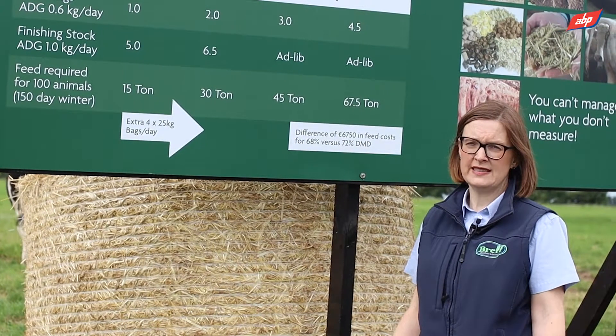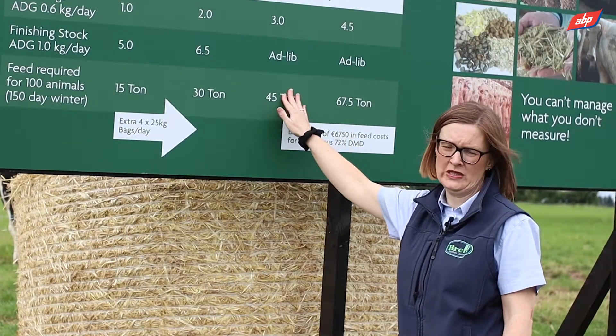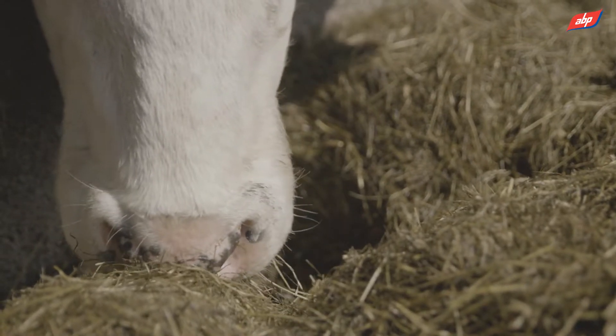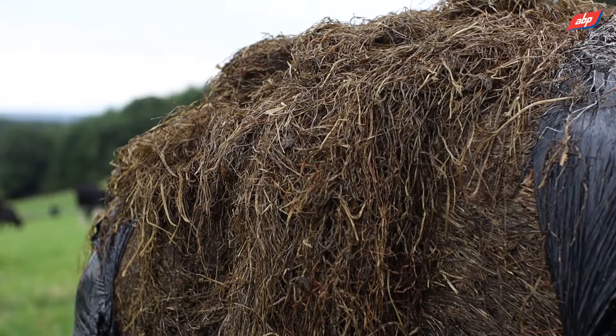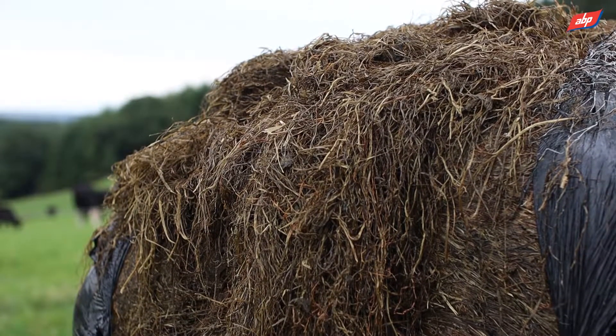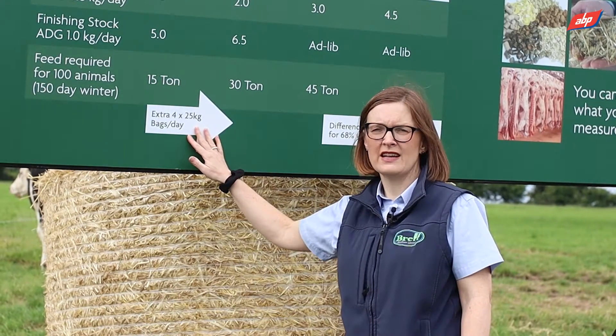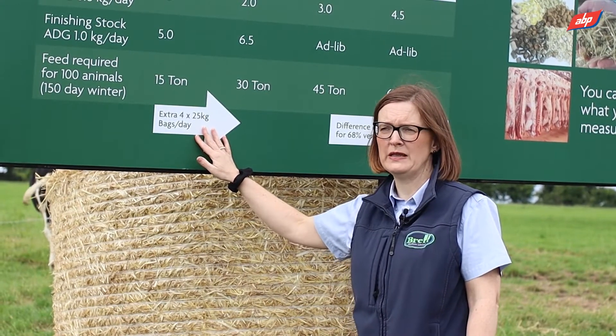Unfortunately, we regularly see poor quality silage — such as 62 DMD moving up into 65 DMD silage — being offered to finishing cattle. When you have silage like this, extra supplementation is required. The key take-home message is that silage quality is critically important to reduce your feed bill.